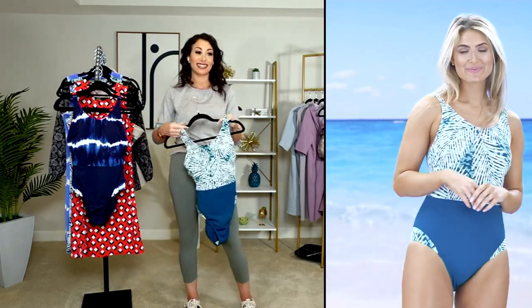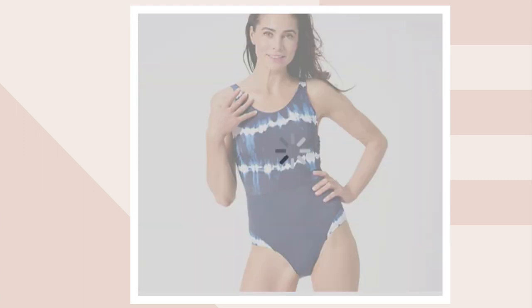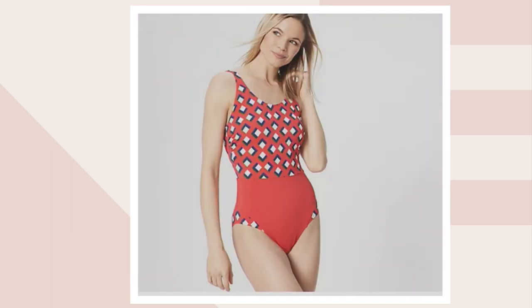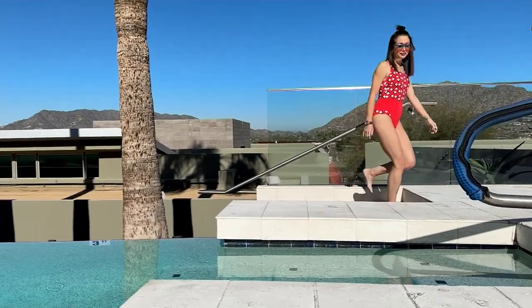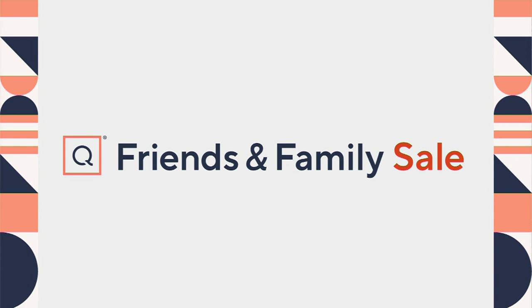Let's go through the colors one last time: deep teal palm, navy shibori, and red geo. And we're going to go right to the matching cover-up, because who doesn't love to have a whole cute set when they're by the pool, at the beach, or just kicking around in the backyard with the family.